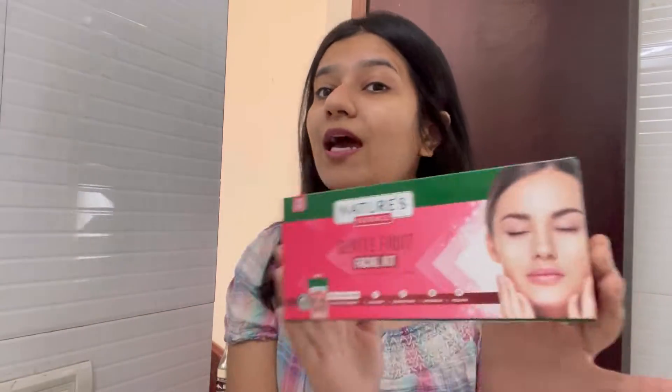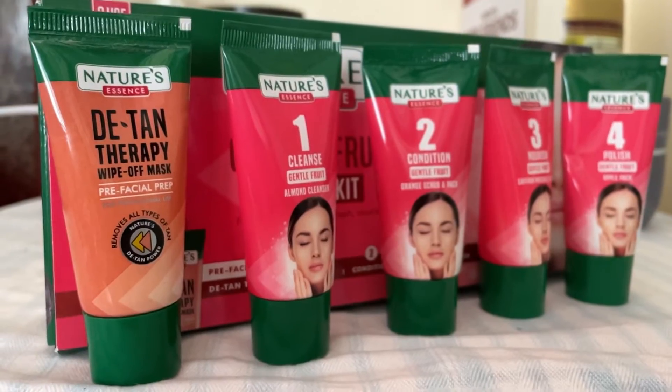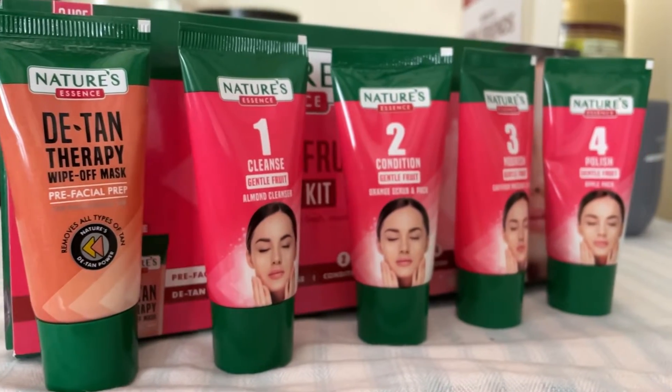All the acne, the pores, the pigmentation — yeah. It is the most affordable facial kit ever. This kit is literally only 260 rupees and it can be used up to three times, which means 80 rupees per facial — that's so crazy. Let's get started step by step.